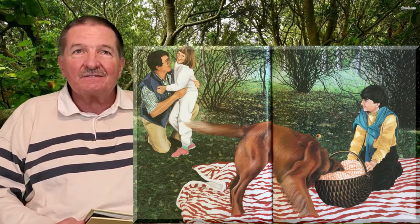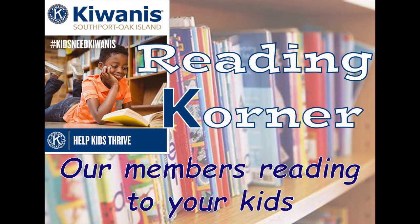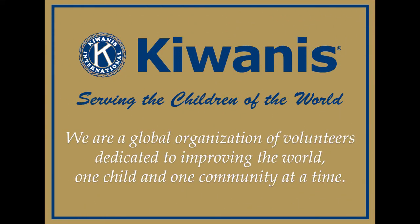So that's the end of the story. I hope you enjoyed 'In the Woods, Who's Been Here?' by Lindsay Barrett George. I hope to see you again soon in the Kiwanis Reading Corner. Have a great day — we'll see you again soon.